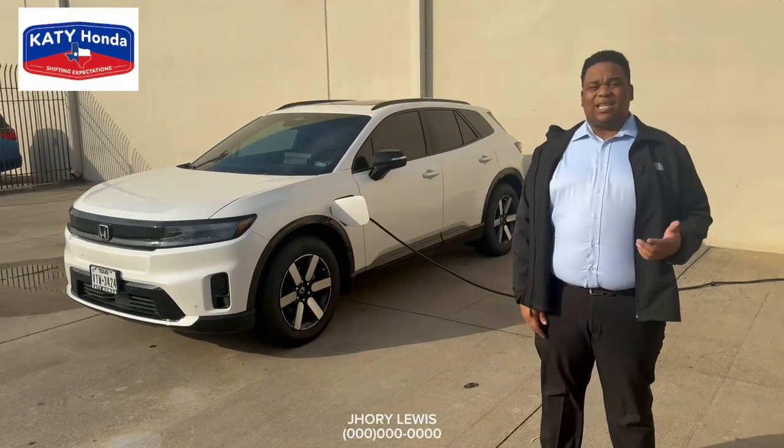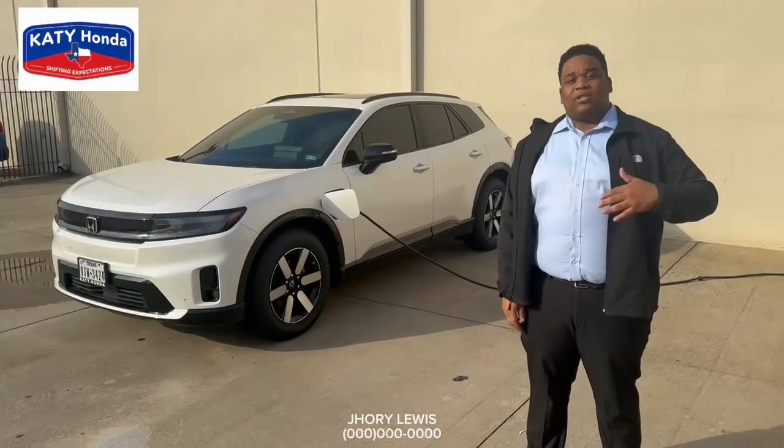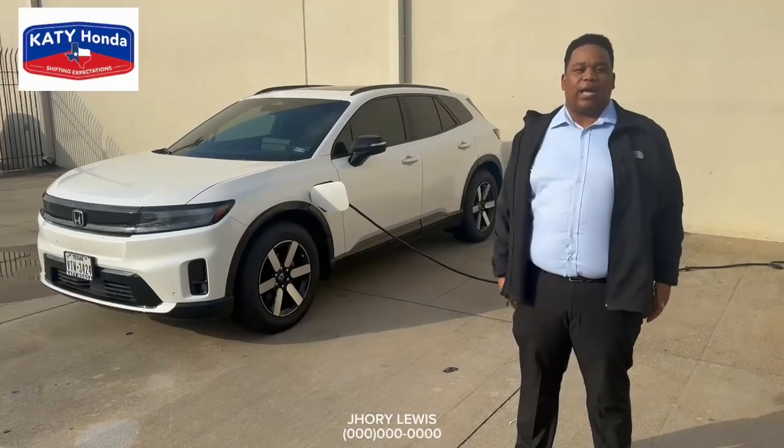My favorite option is going to be that fast charge, because a normal charge is going to take you about nine and a half hours. That fast charge is going to knock you down to about 45 minutes, so who has time to wait around when you've got errands to run?